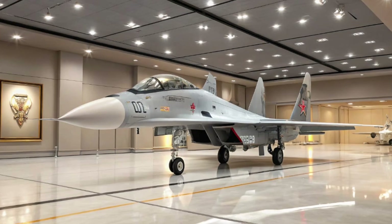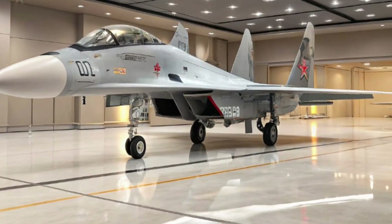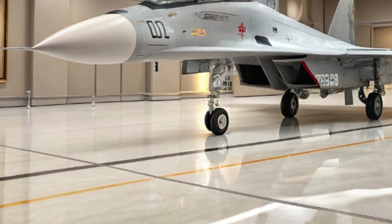Ergonomically arranged controls and digital interfaces reduce pilot fatigue on long missions. The internal systems now include a helmet-mounted display integrated with target tracking and weapons systems. All of these features combine to make the cockpit feel more like a command center than just a pilot's seat.